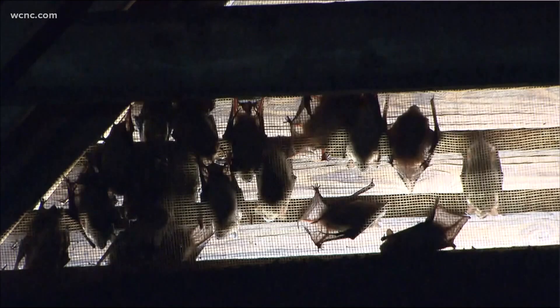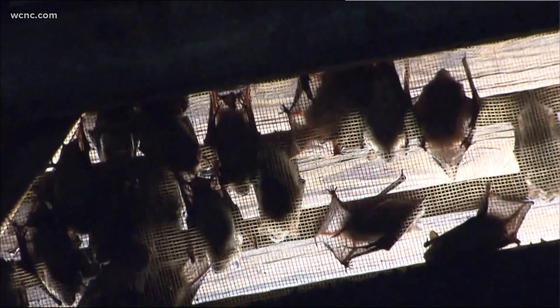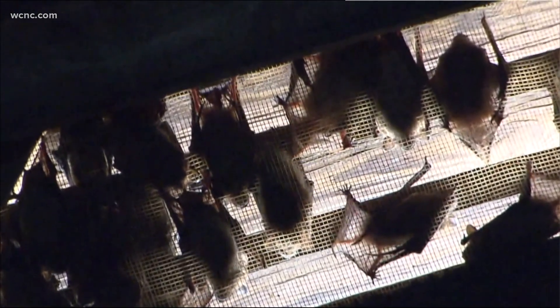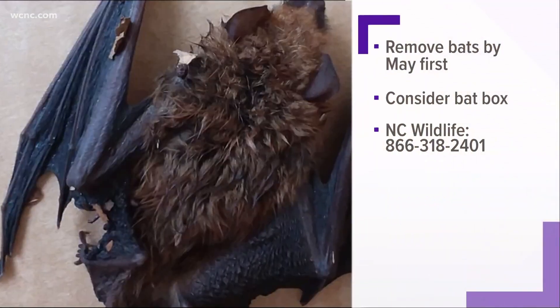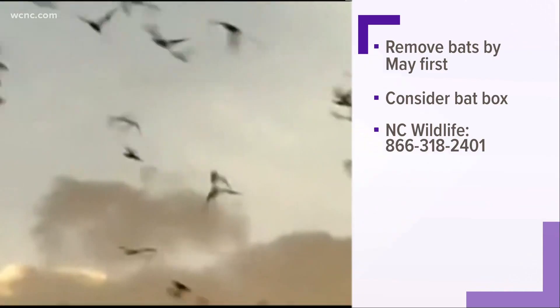What's the best way to check for bats in your home? You can go on the exterior of the home and do a really thorough visual search for any brown staining, especially associated with any sort of opening that the bats could get through. You also want to look for bat guano, which are the droppings associated with bat excrement.